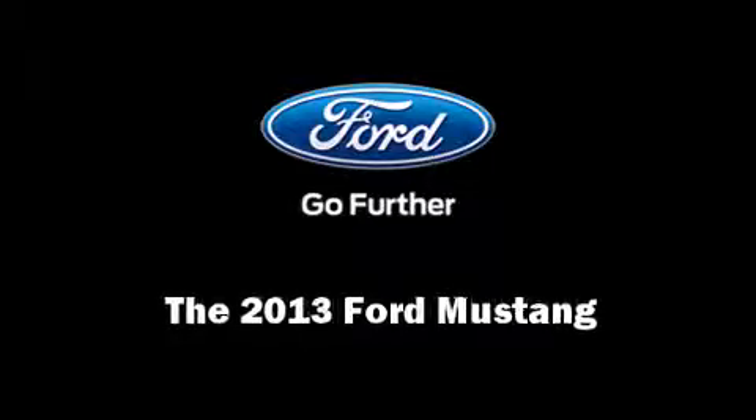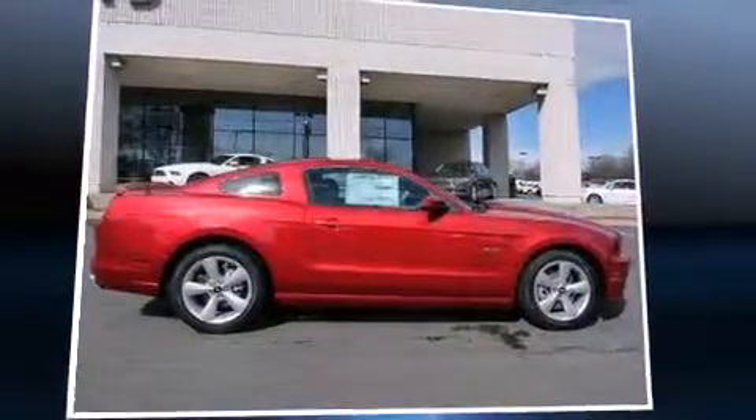Discerning drivers will appreciate the 2013 Ford Mustang. This 2-door, 4-passenger coupe is waiting for you to take home.